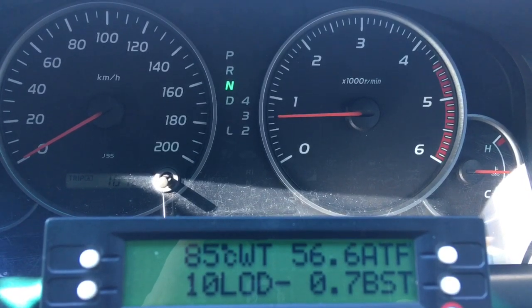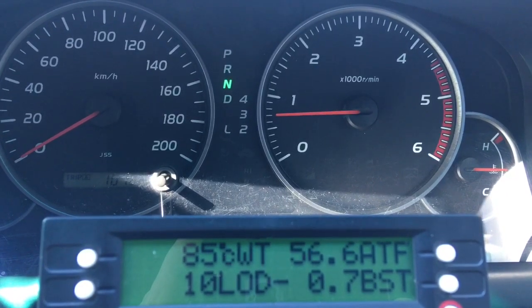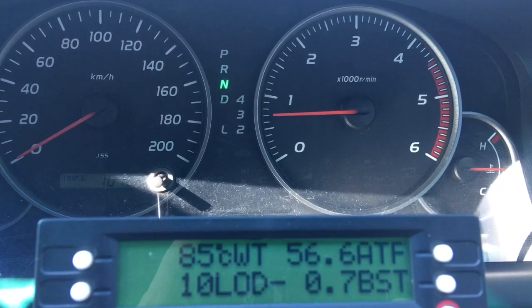It's much easier with the 150 Prados because most of them are autos — not all, most — and there's only one auto, where the earlier ones varied.